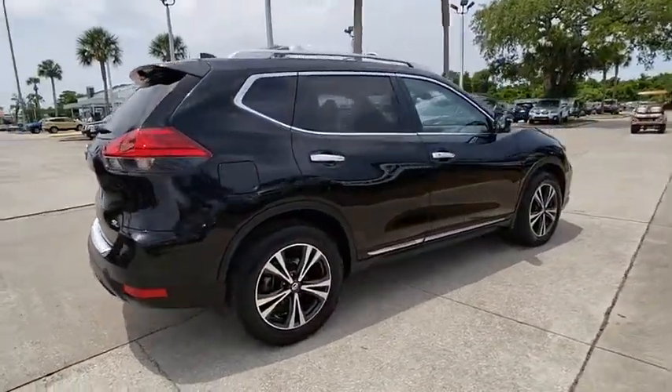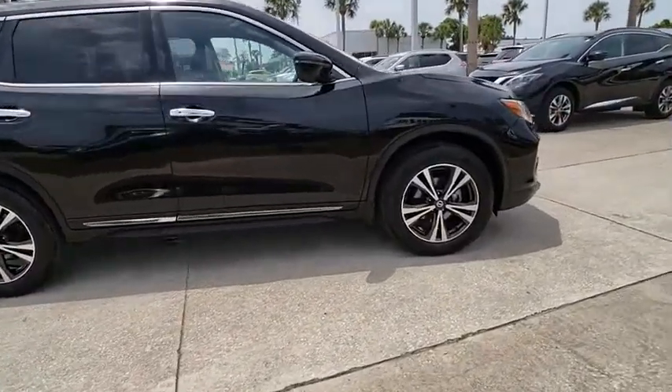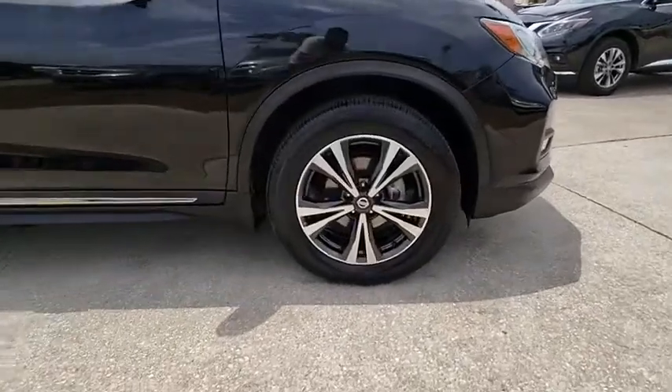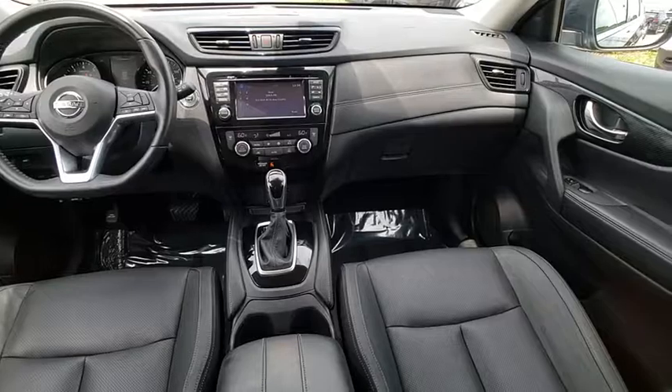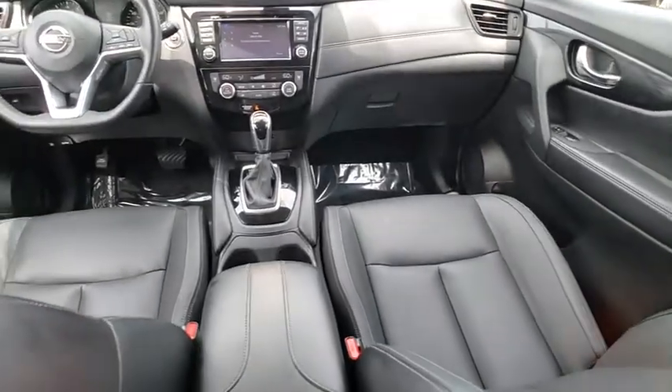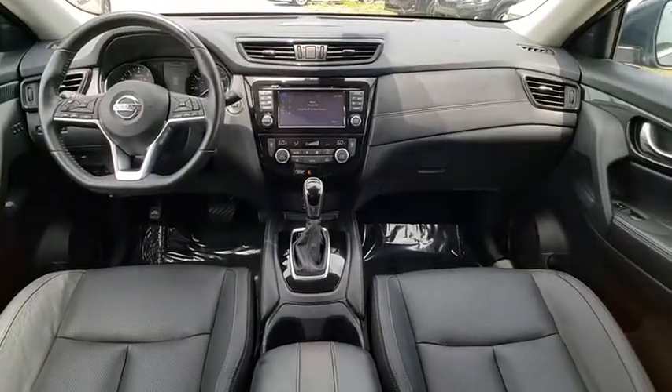This vehicle has less than 20,000 miles. Here are some of this vehicle's great options: Bluetooth, leather-wrapped steering wheel, front wheel drive, electronic stability control, fog light, trip computer, outside temperature gauge, day-night rear view mirror, cloth seat trim, perimeter alarm.